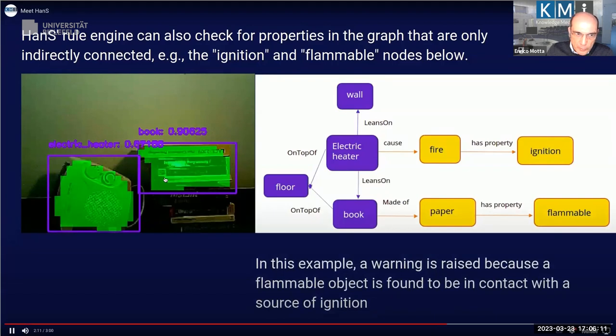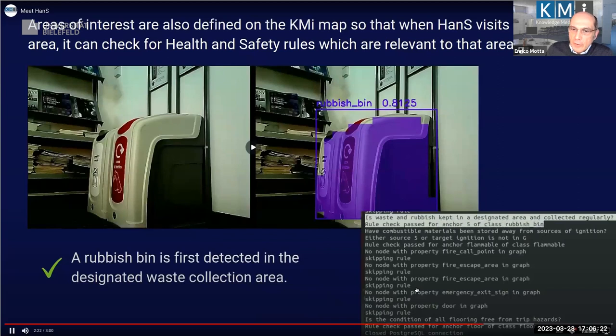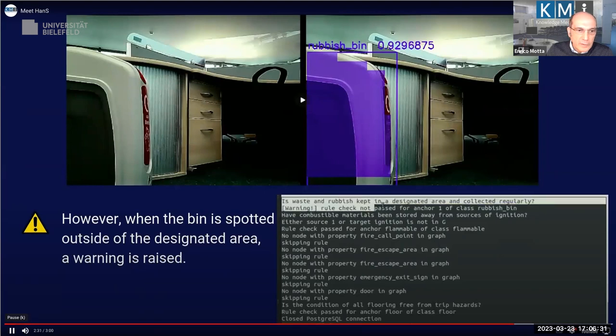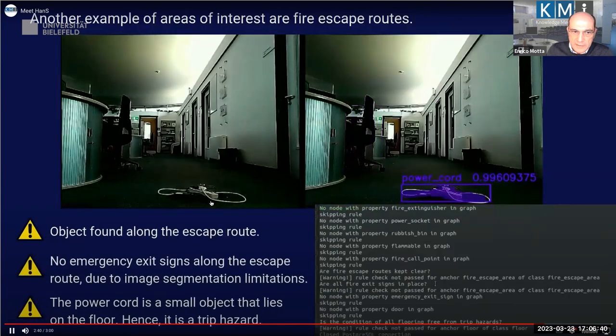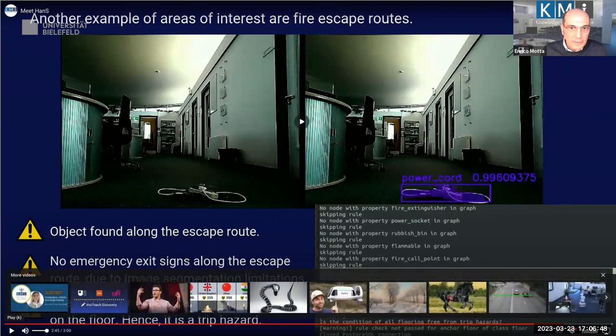This next scenario is the case shown at the very beginning — a book next to an electric heater. This also shows a trace of the system doing object recognition and trying all the various rules. Here it finds a rubbish bin outside the designated area and issues a warning; in another case it identifies a trip hazard, which is properly spotted.